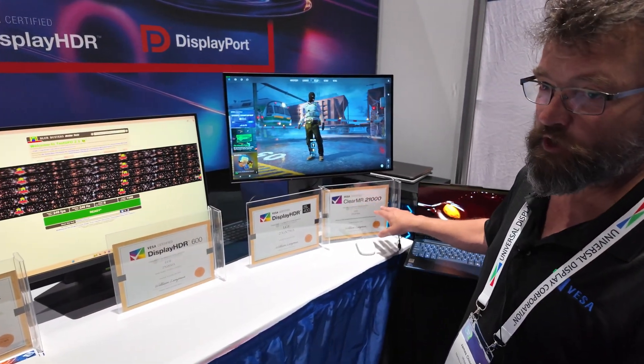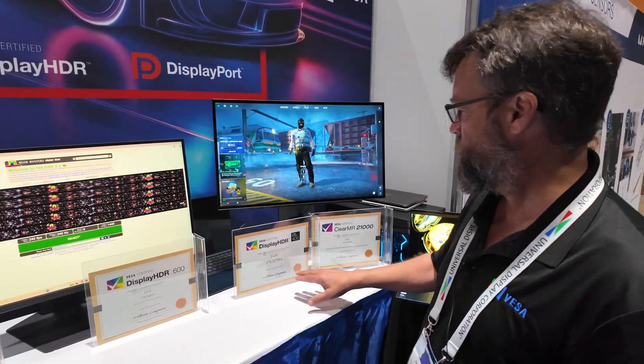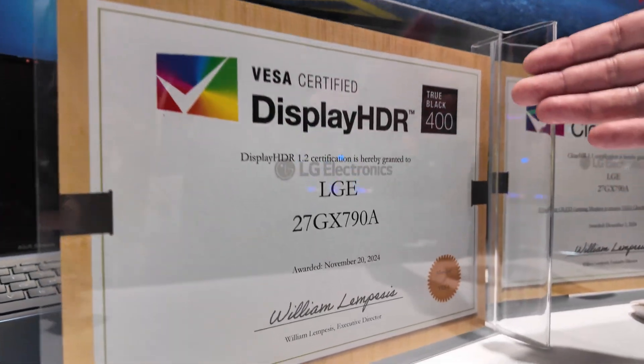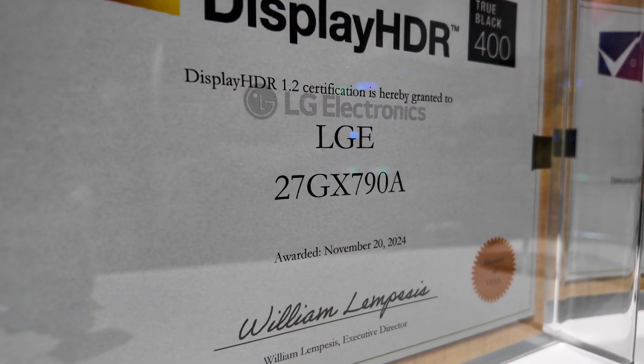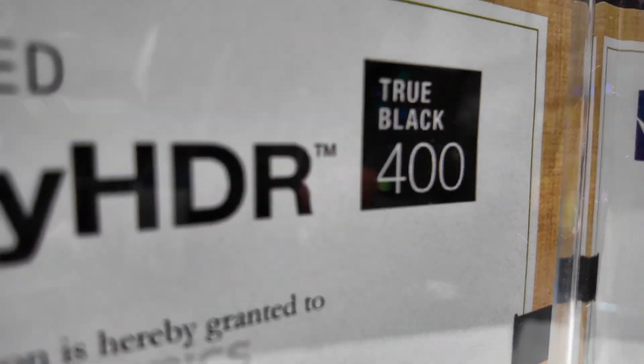You can go to clearMR.org to look at our spec requirements, tiers, and how to test it. This display is also certified DisplayHDR True Black. Anytime you see a True Black designation on our DisplayHDR, that means it's typically OLED, meaning that darks can get very, very dark.